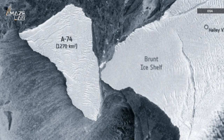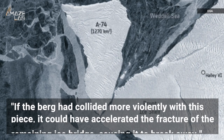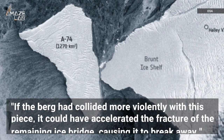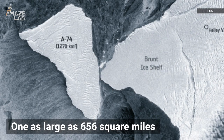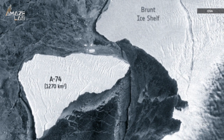Here's what Mark Drinkwater, a geophysicist with the European Space Agency, had to say about the impact: "If the berg had collided more violently with this piece, it could have accelerated the fracture of the remaining ice bridge, causing it to break away." And it's a good thing that didn't happen, as another new iceberg could have been created, one as large as 656 square miles, which would have been sent floating into the ocean, ready to smash into something else.